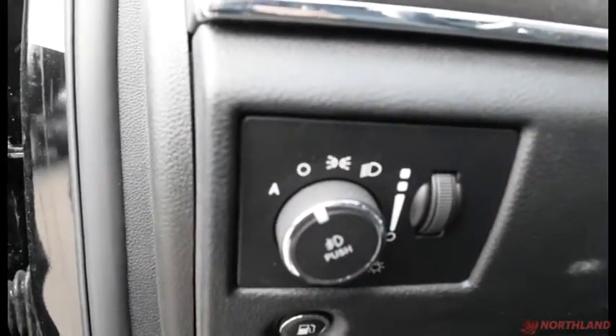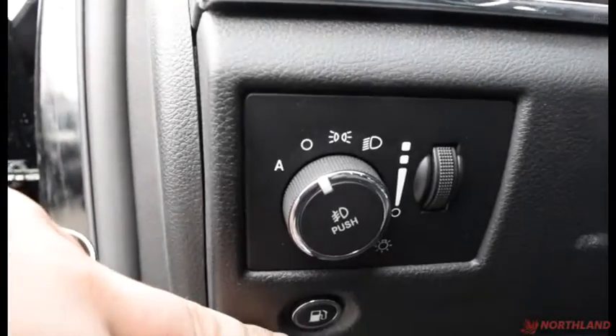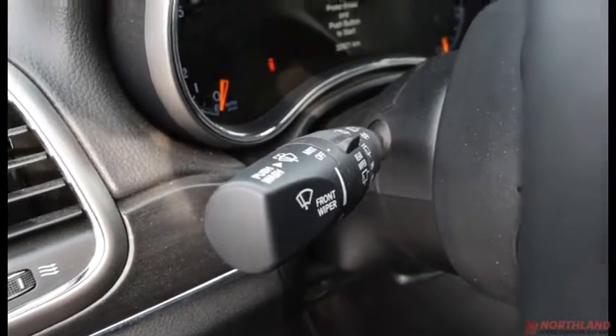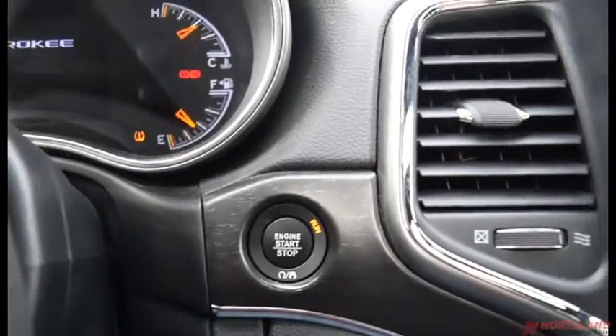Up here we have the controls for the lights: auto or off, daytime running lights, and low beams, as well as your fuel door release. We also have our in-cabin light control here. Right up here are the controls for the turn signals, high beams, and windshield wipers. It is push-button start — put your foot on the brake, press the button, and it starts right up.